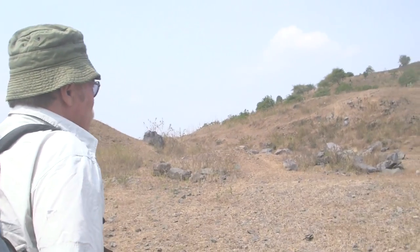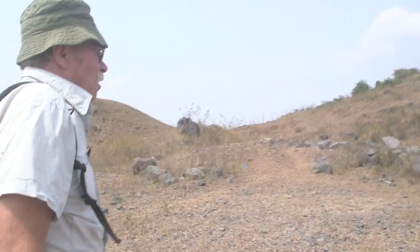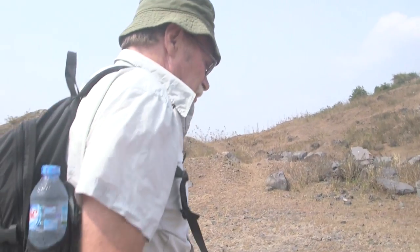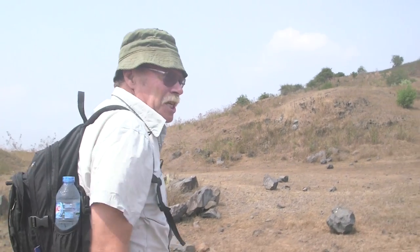We're just getting there, working our way up to Nui Dat Hill. This is the centre of the Australian Task Force Base during the Vietnam War from 1966 to 1972.